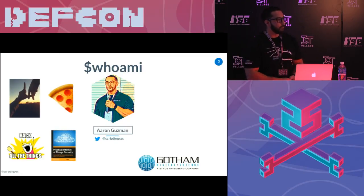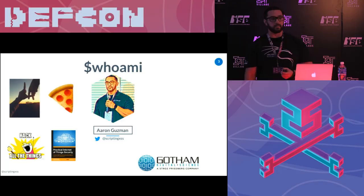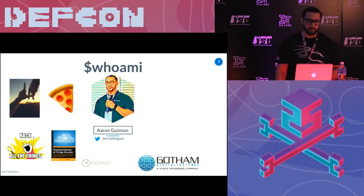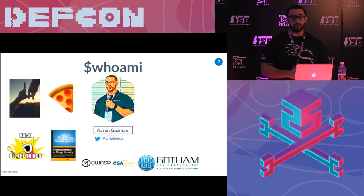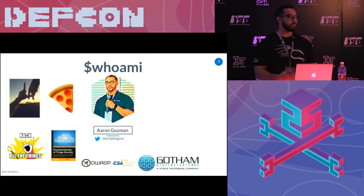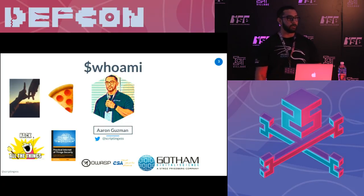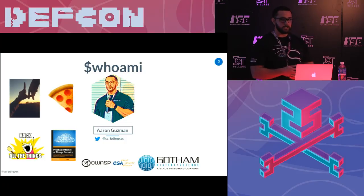I was a technical editor for a book called Practical Internet of Things Security. I'm co-authoring a book right now called a pen testing cookbook for IoT, and that's going to be released in the next couple of months. I'm a board member for OWASP and Cloud Security Alliance Southern California. I help lead a project called the Embedded Application Security Project — mostly embedded Linux but also some RTOS — and I contribute to Cloud Security Alliance's IoT Working Group, including their connected vehicle guidance documents.